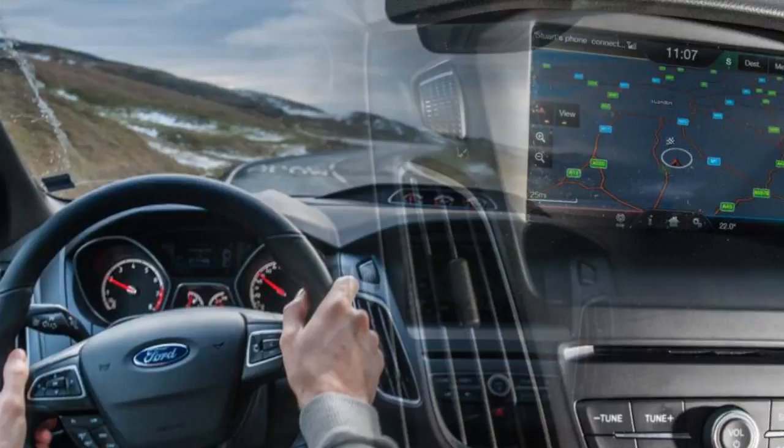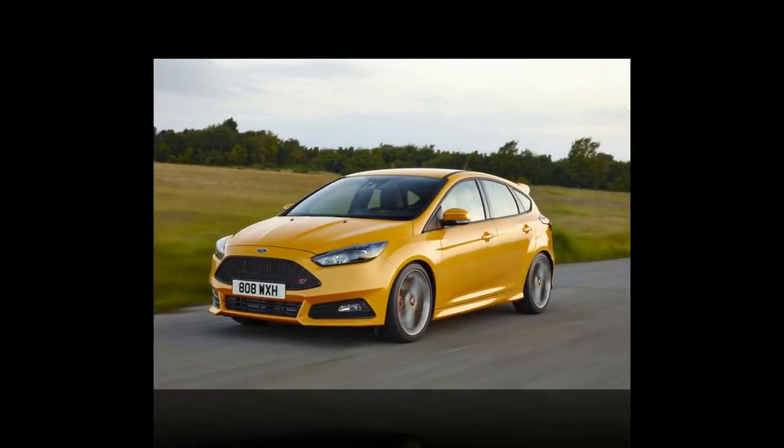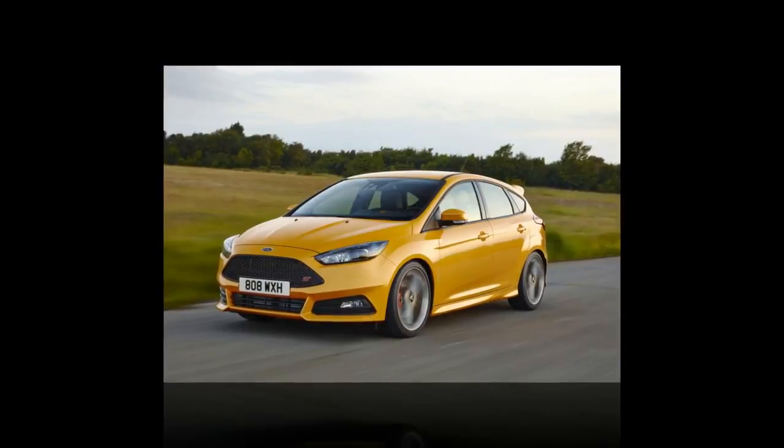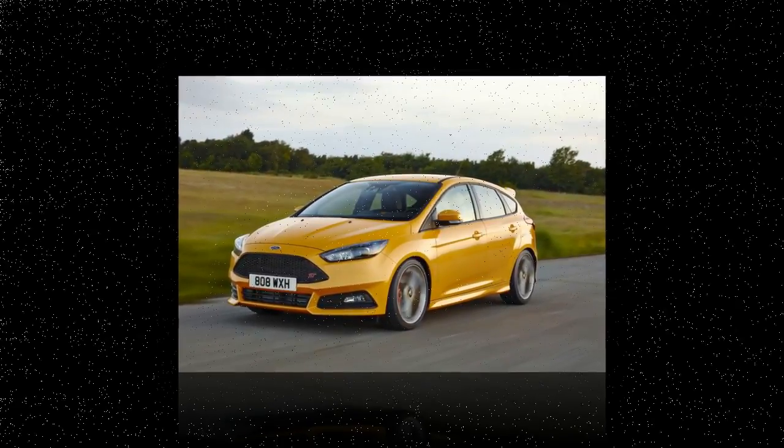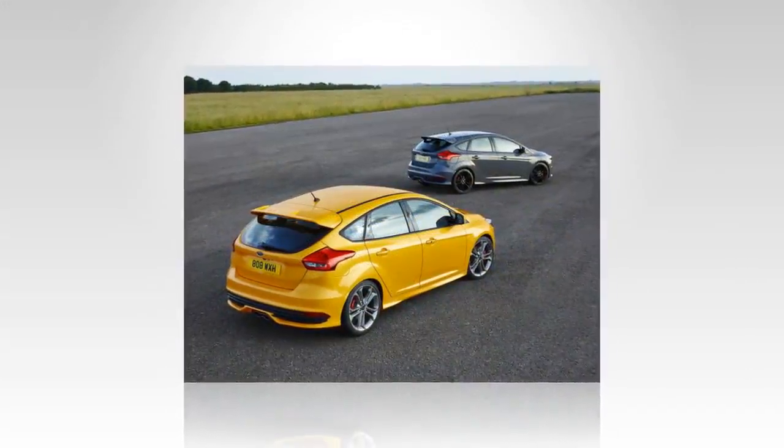There's an entertaining chassis beneath the ST, with eager steering and good balance. But it's also a car that some may quickly tire of, with no LSD to tame the 247 BHP the ST puts to its front wheels, and a nose that seems to react to every camber and rut in the road.